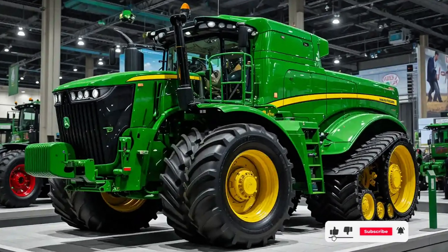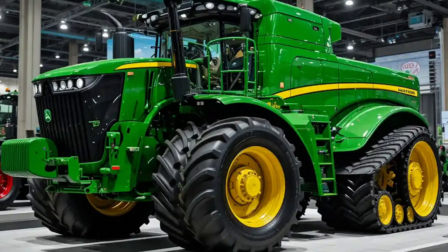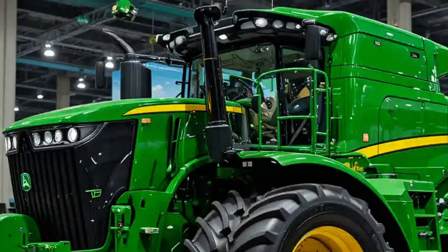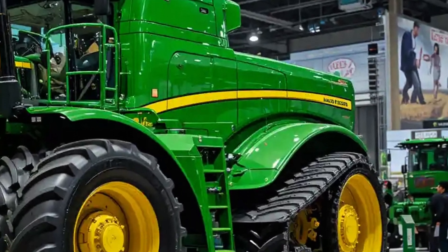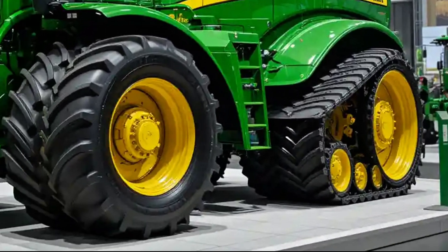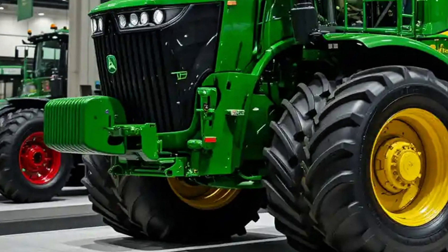2025 begins with a statement of power, dominance, and engineering precision, and the John Deere 9620RX is leading the charge once again. As we step into this year, one thing is certain: this four-track behemoth isn't just a tractor, it's a revolution on tracks.